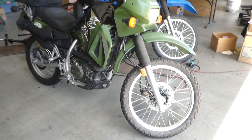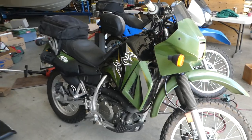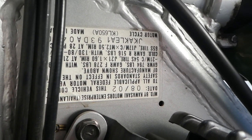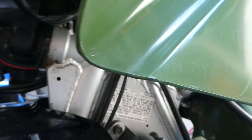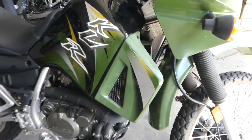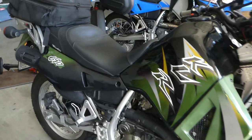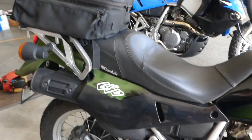Hi, this is Rob with NorCal Online Auctions. This week we have a Kawasaki KLR 650 — it's either an '02 or an '03; it was manufactured in '02 and might have been sold in '03. I'll take a picture of the title.